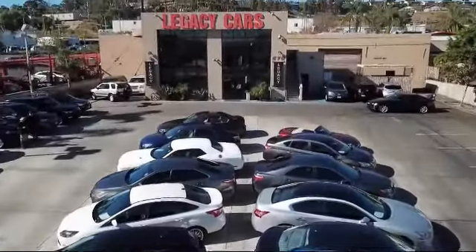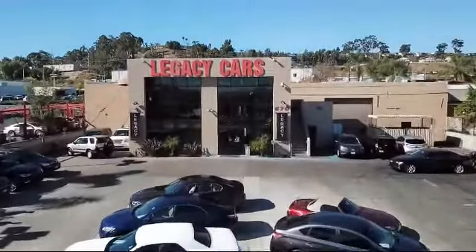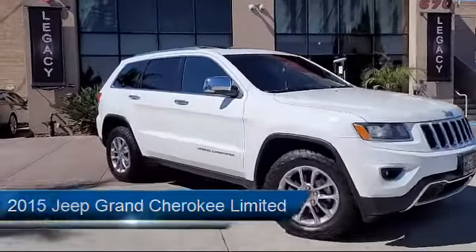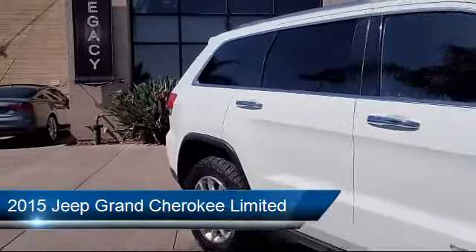Welcome to Legacy Cars, your premier location for quality pre-owned vehicles. And here's a look at another one of our great vehicles from our selection of cars, trucks, and SUVs.